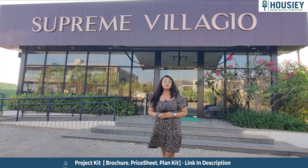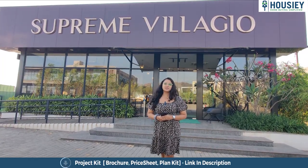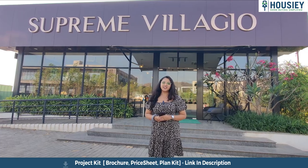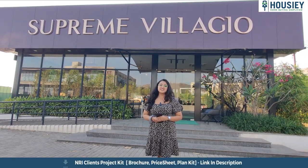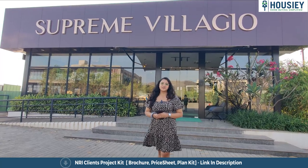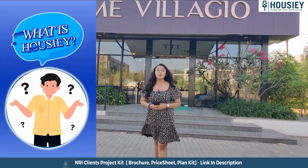Hello everyone and welcome to Housey. I am Jetal Dandekar and today I am here at Supreme Villaggio, which is located in Somati, Pune by Supreme Universal. Today we are going to check out their 5 BHK twin villa.